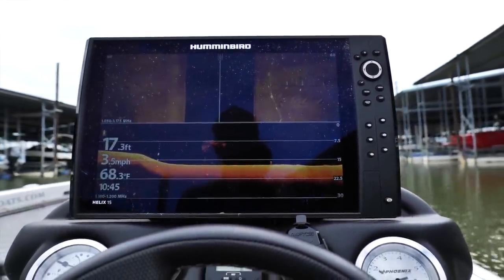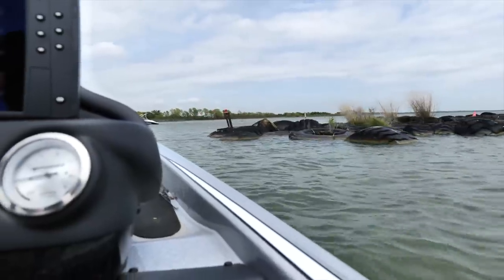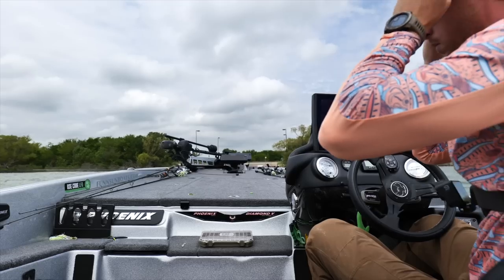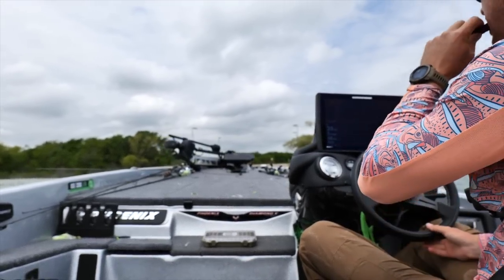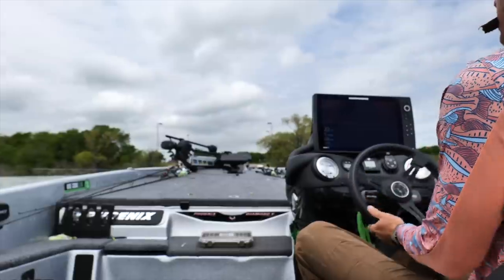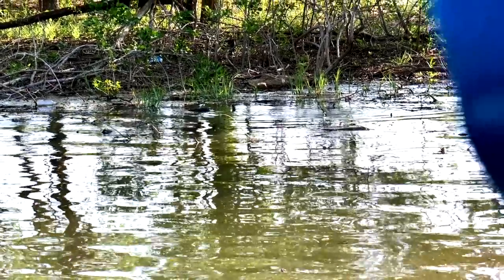Welcome back to the channel everybody. Right now I'm going to pick up my buddy Trey at the boat ramp and we're bass fishing baby. Today's video is sponsored by Carls. I am stoked about the action in today's video guys — it's quintessential springtime bass fishing, you're gonna love it.